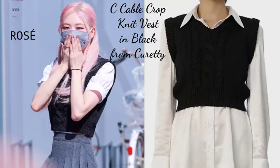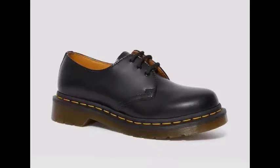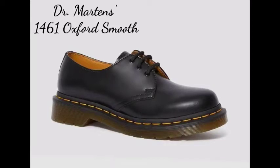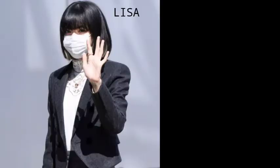Rosé, meanwhile, had on a traditional vest — the Curetti AC cable crop knit vest in black — which is more affordable than her other members' tops at $64 USD. For footwear, she wore Dr. Martens 1461 Oxford Smooth, worth $639 USD.